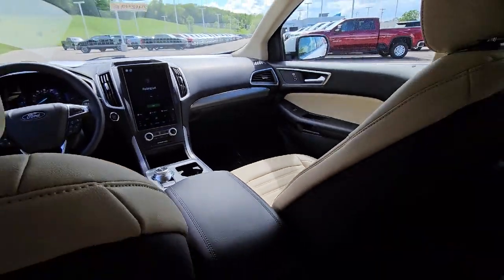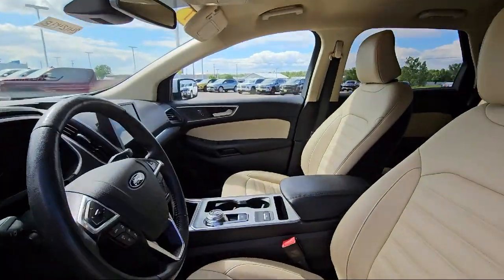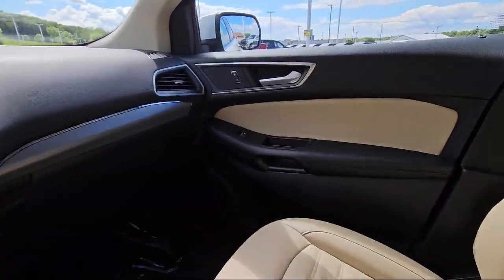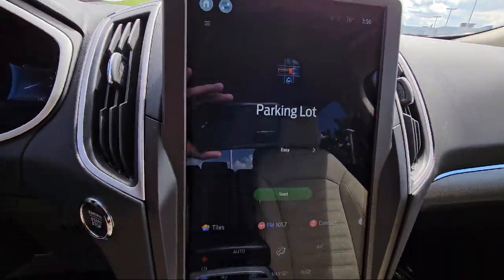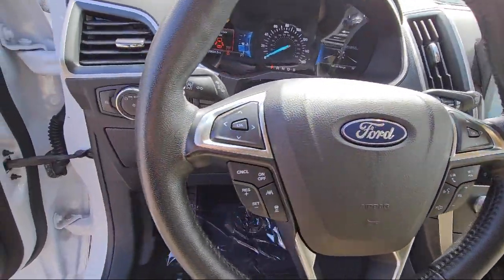We have streamlined the shopping and buying experience to make it as rapid, smooth, and as pleasant as possible. Our skilled and friendly team will help you find the perfect vehicle to meet your needs. We welcome you to come in and experience the way we do business.